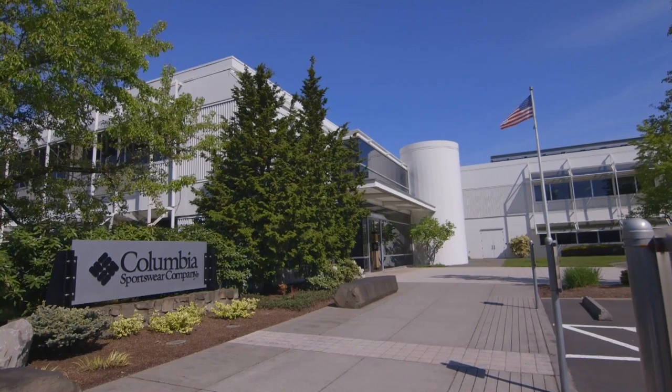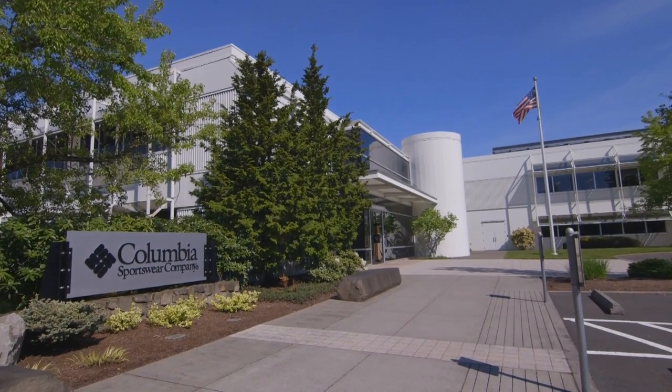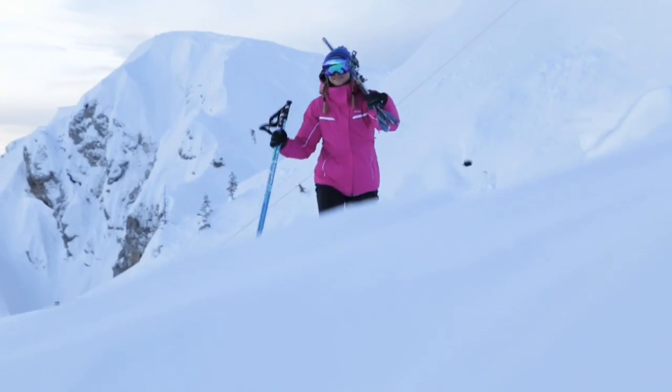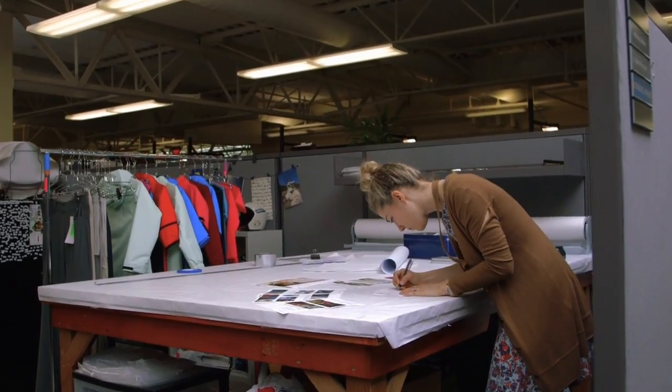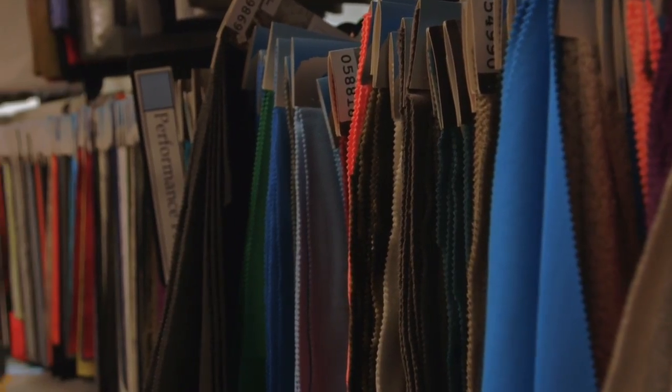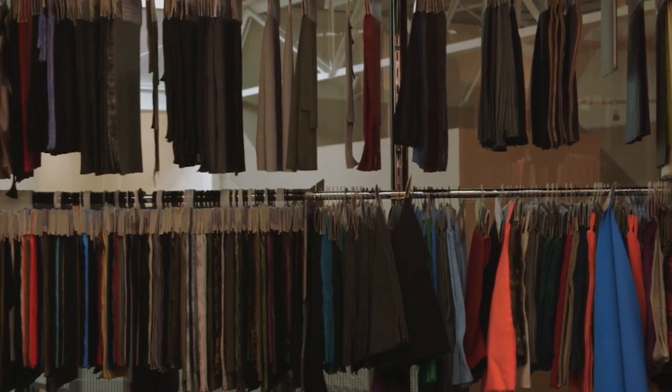At Columbia we want to be seen as the most innovative company in the outdoors, and we are constantly inventing new technologies so that we can incorporate them across our line and keep our customers warm, dry, cool and protected. The team is always working on inventing new things. They invent the technologies and then it's up to the design team to incorporate them and then the marketing team to build awareness around those technologies.